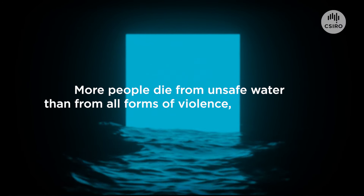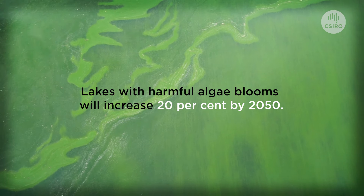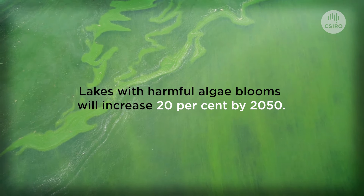More people die from unsafe water than from all forms of violence, including war. Globally, the number of lakes with harmful algae blooms will increase by at least 20 percent by 2050.